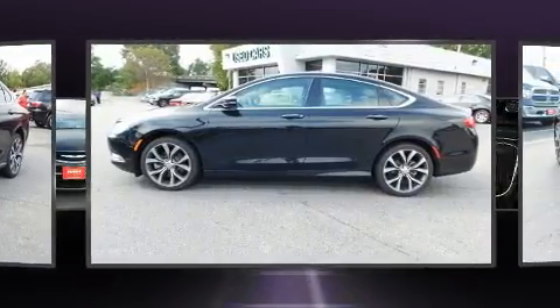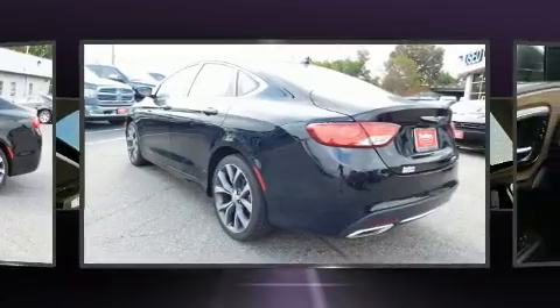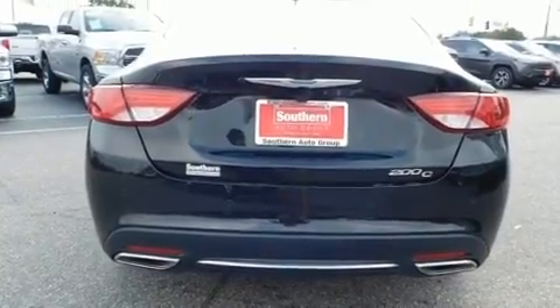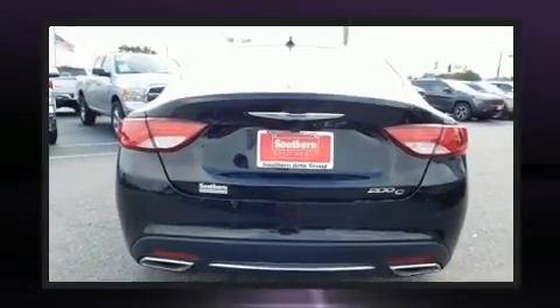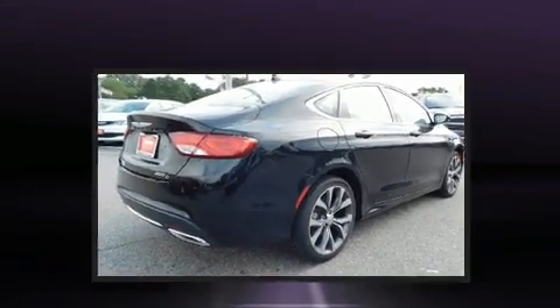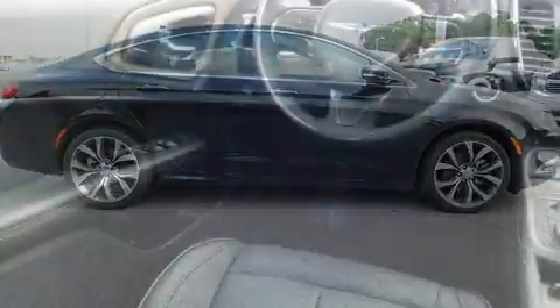All of the premium features expected of a Chrysler are offered, including an automatic dimming rearview mirror, heated seats, turn signal indicator mirrors, remote keyless entry, and power front seats. Features such as automatic climate control and leather upholstery prove that economical transportation does not need to be sparsely equipped.